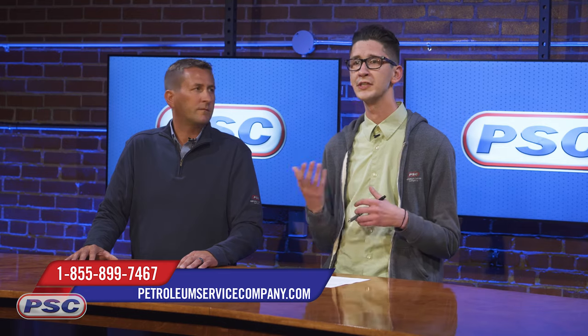So that's been a brief overview of what you can expect to find in the industrial and manufacturing lubricants category on PetroleumServiceCompany.com. If you have any questions regarding the lubricants, feel free to reach out to us — give us a call, shoot us an email, or chat with us online. For Petroleum Service Company, I'm Joe, with me as always is John. Thanks for watching guys.